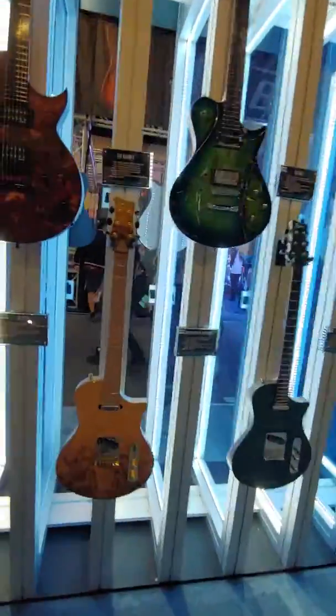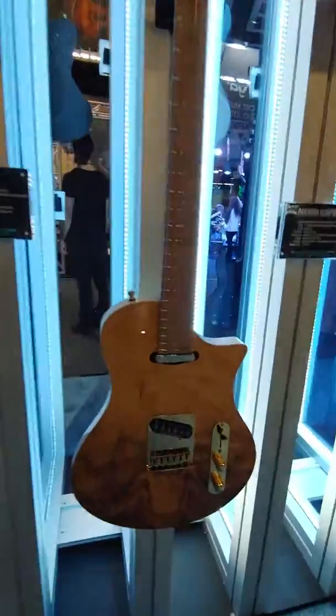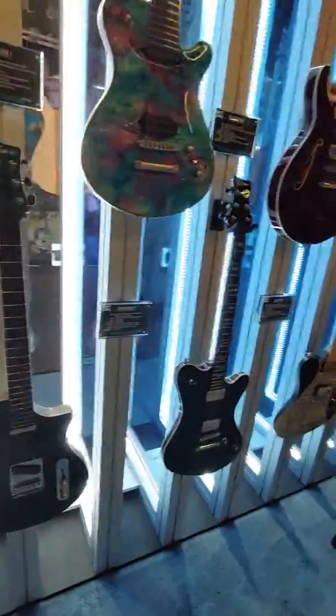Fade away. Nice sunburst. Well, that's what they call them — sunbursts, not fadeaways, Laszlo. That's very cool. Yeah, they got some sweet, sweet guitars here.